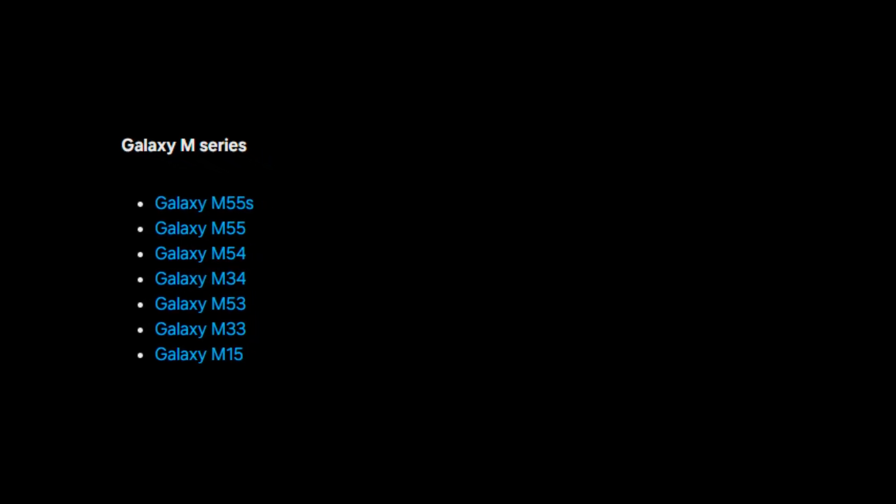Galaxy F series: Galaxy F55, F54, F34, and F15. Galaxy M series: Galaxy M55s, M55, M54, M34, M53, M33, and M15.